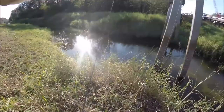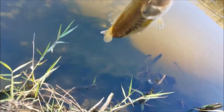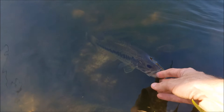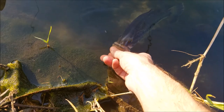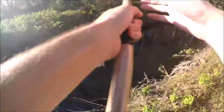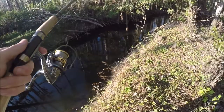Nice, there we go — nice little guy. Just got another little dink bass off camera. I'm ready to move on, let's go — into the abyss.